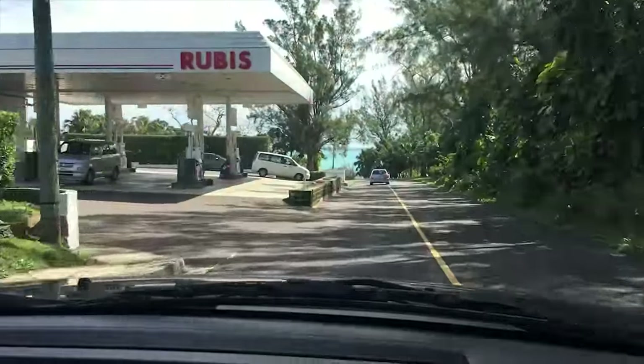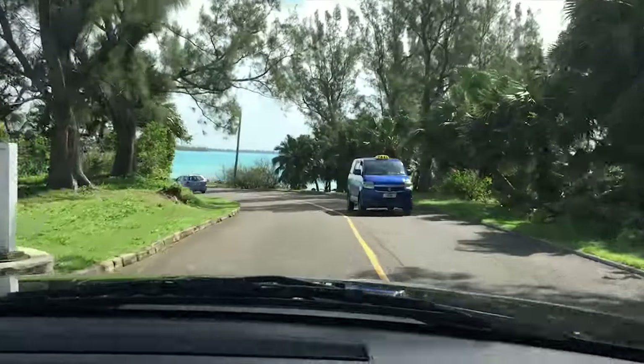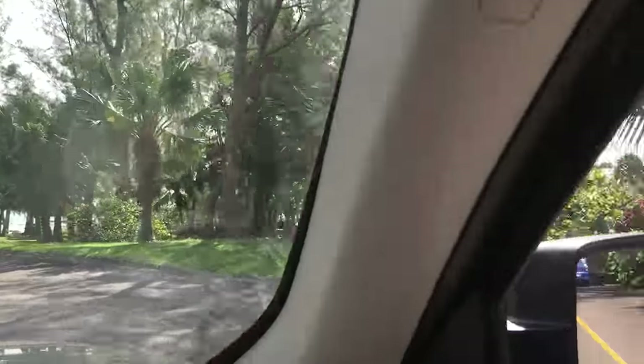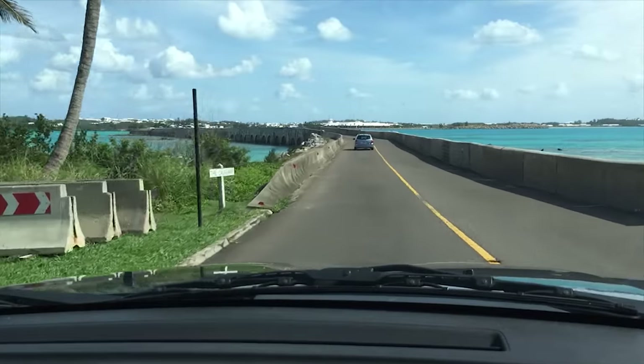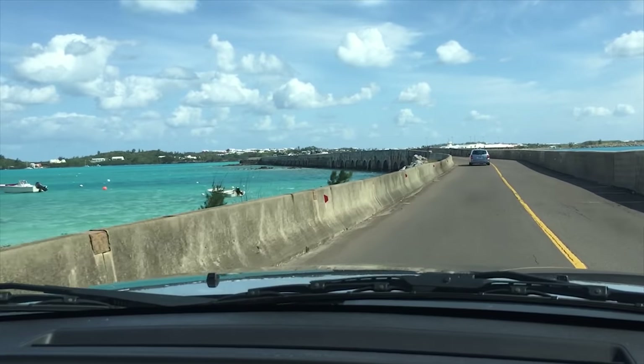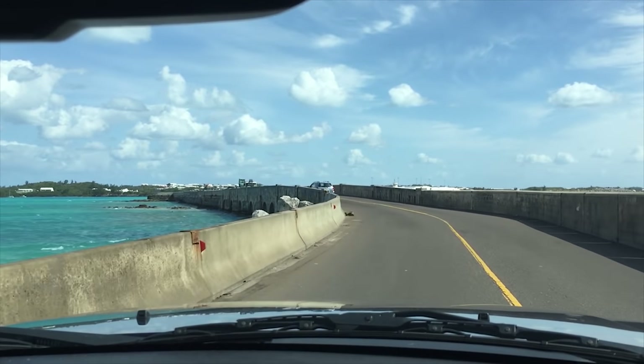This is actually called Blue Hole Hill. Way back in the day we had a dolphin show over in here, and we used to have live dolphins performing there — when I was a kid anyway.